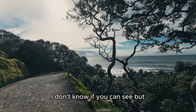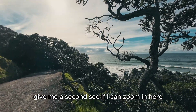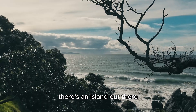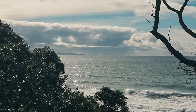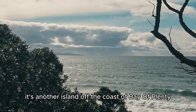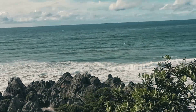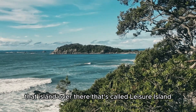See if I can zoom in here - there's an island out there. That's Matakana Island. That's another island off the coast of Bay of Plenty. And that island over there, that's called Leisure Island.